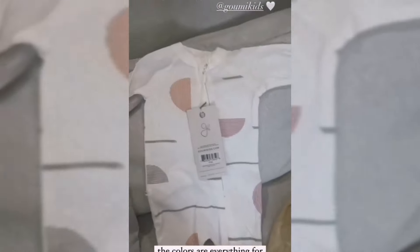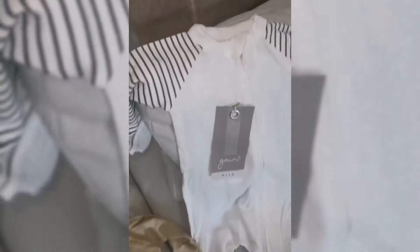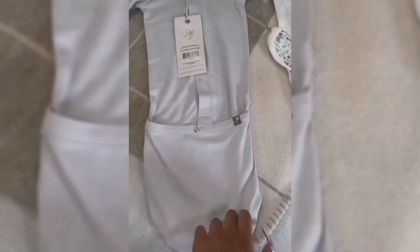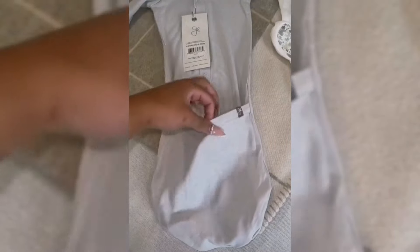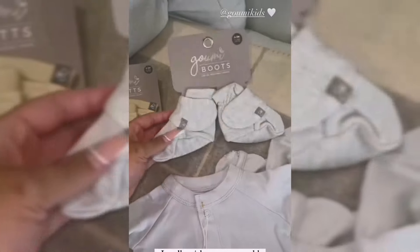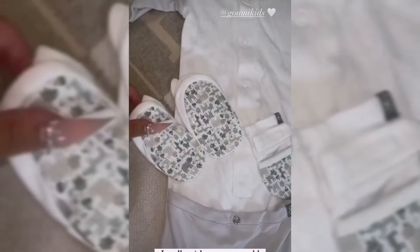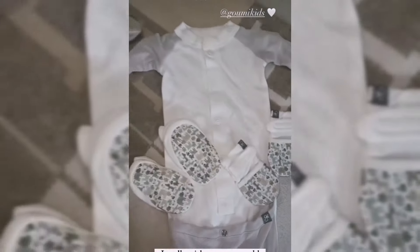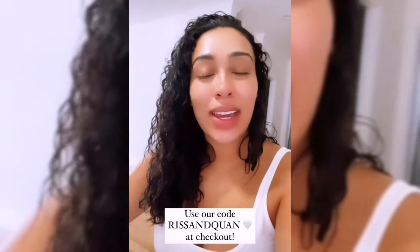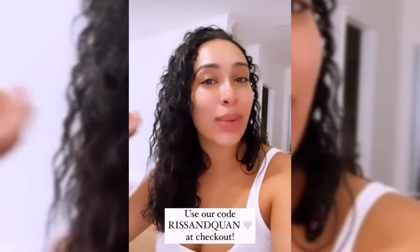You guys, I love the little prints — they're so cute! I love this one with the stripes, and the back has the stripes too. These over here are like little gowns, so you have the option to keep it open or have this flap closed with their little feet inside. These are some little mitts and little boots. This other gown came with a set of boots and little mitts — so cute! You should definitely check out Goomy Kids. Swipe up on the story to get a discount or use our code riskandkwan at checkout for some money off.